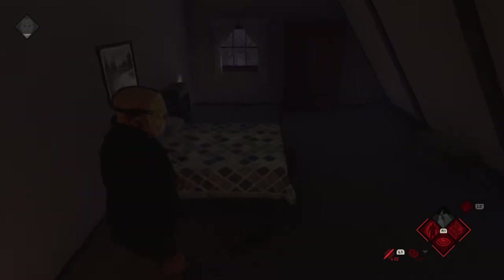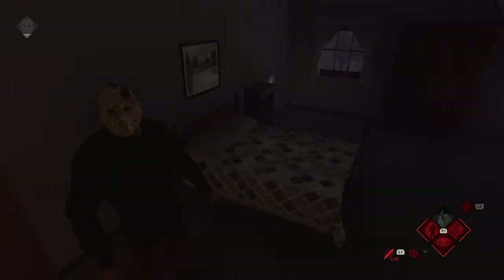It's Mrs. Jarvis' room. It's pretty small for a master bedroom.